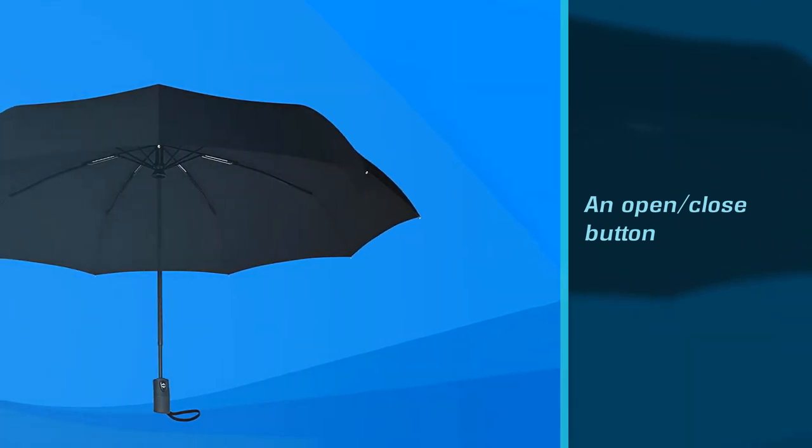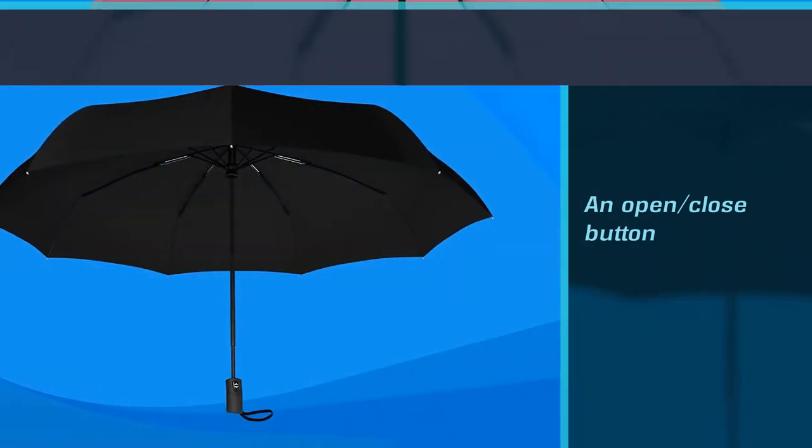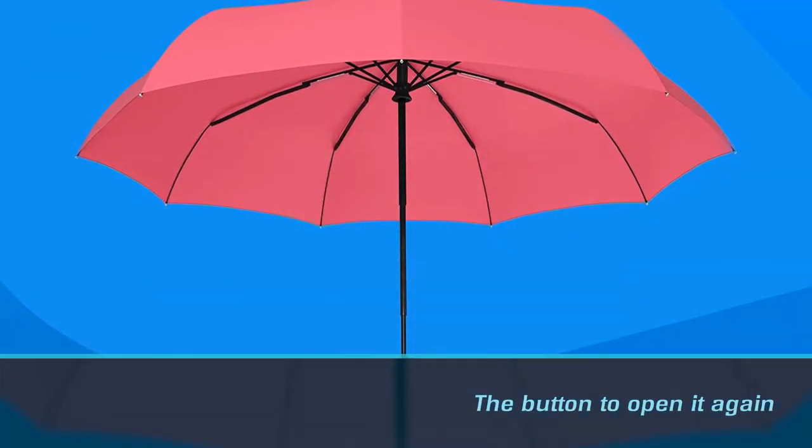Once the umbrella has closed, though, you have to manually push the collapsed canopy down to the handle before you can push the button to open it again, and that takes a little bit of muscle.